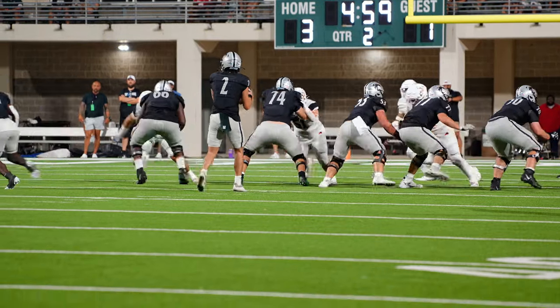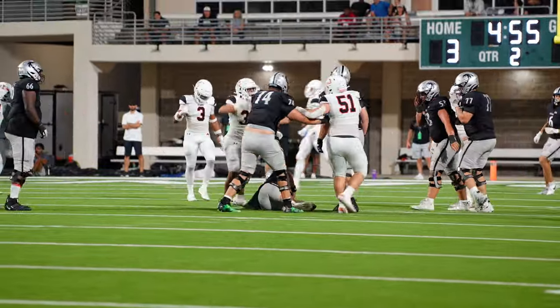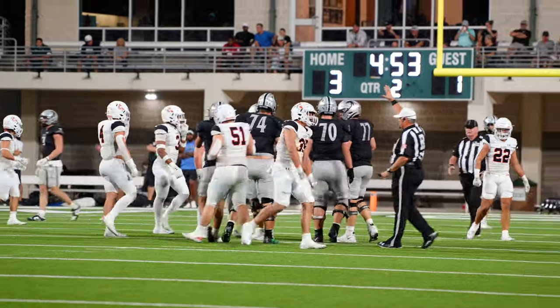Second and 10, with Wofflin to throw. Pressure's on, and he is sacked! Carson Dempsey comes from the blindside for a five-yard loss, back to the 21-yard line.